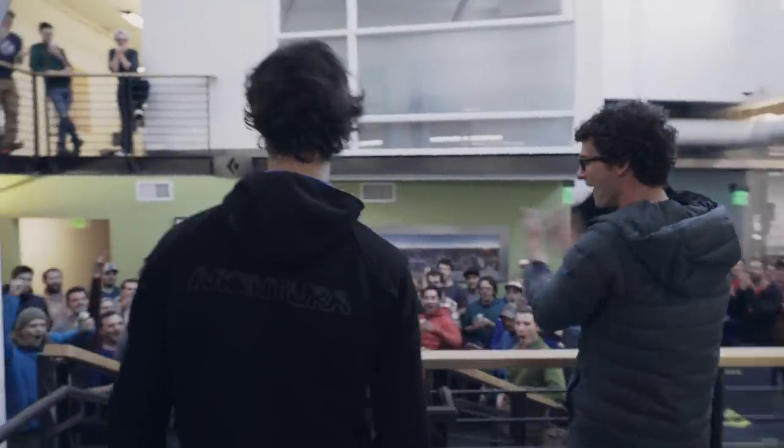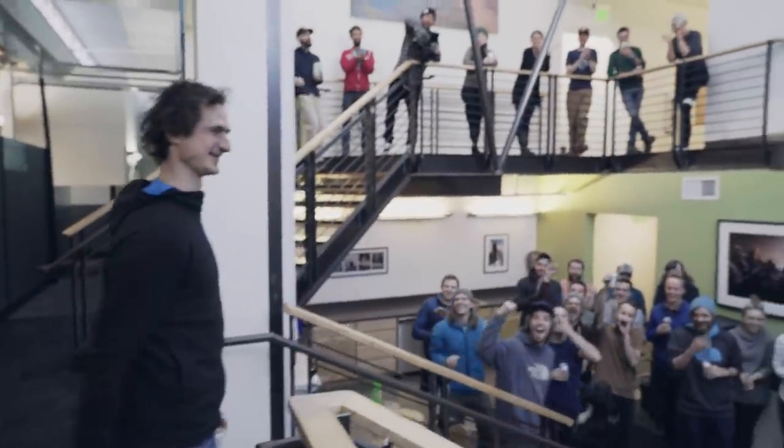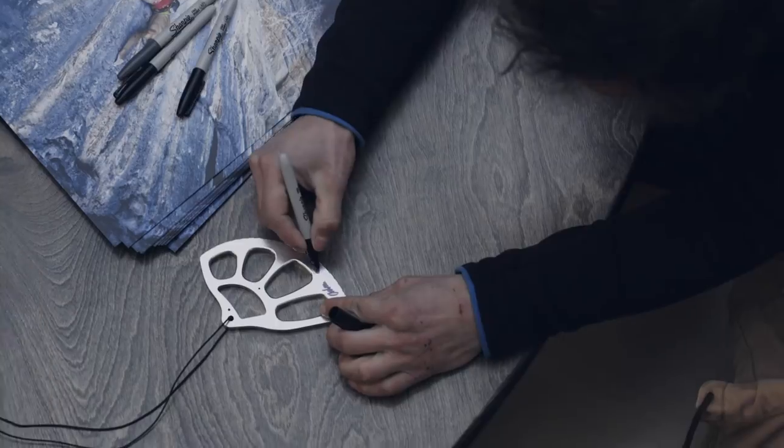Adam Ondra! I feel a lot taller than him at the same time. It's a project and I'm going to get in there. I'm freaking in there, Adam.